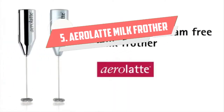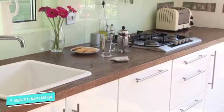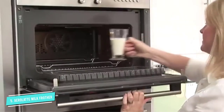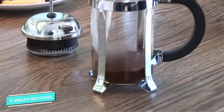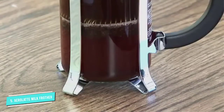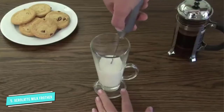Number 5: Aerolatte Milk Frother. Aerolatte created the very first handheld frother, and they continue to be very popular. Perfect for people with small kitchens, or even to take with you on the go when traveling — it comes with a storage case. This handheld model is lightweight and simple to use, and it even comes with two AA batteries. If you are a frequent frother, keep it on the stand that is sold separately.